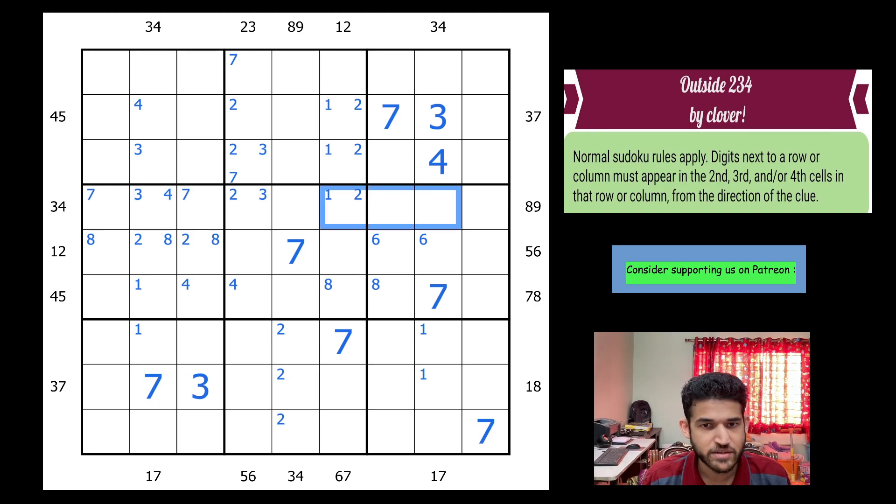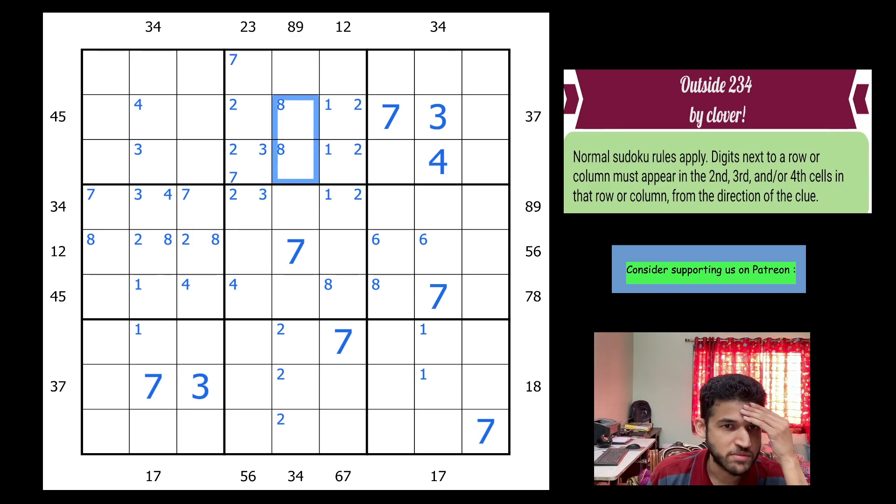I have an 8 here and an 8 here, so one of the 8s must be in these two cells — this area and this area each need an 8. For the 8-9 clue outside column 5, there must be an 8 here, so 8 is forced here since 8 can't be there. Similarly, 9 also can't go here because of the 8-9 clue outside row 4 on the right side — so 9 goes here as well. Considering the 8-9 clue outside column 5, you get an 8-9 pair.